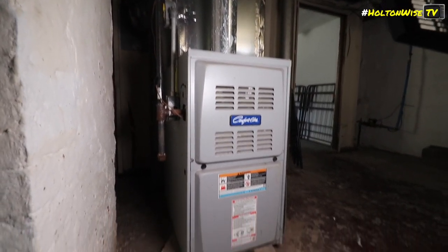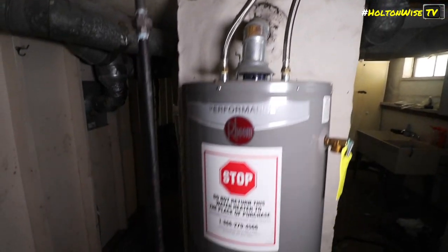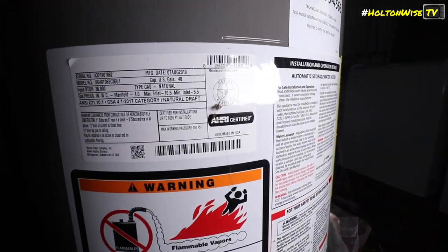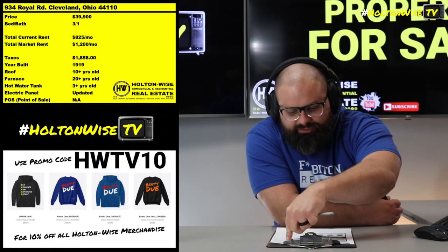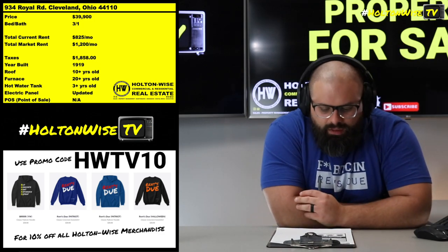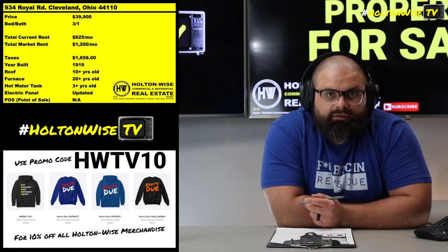When you go Section 8, you don't really have to worry about all that at all, because the government doesn't need to manipulate you. The government doesn't need you to get your guard down because the government — for all the things they do wrong — the one thing they do right, folks, is they pay that rent to us Section 8 landlords every single month. The current tenants appear to be pretty reasonably stable. They've been there for quite a while.